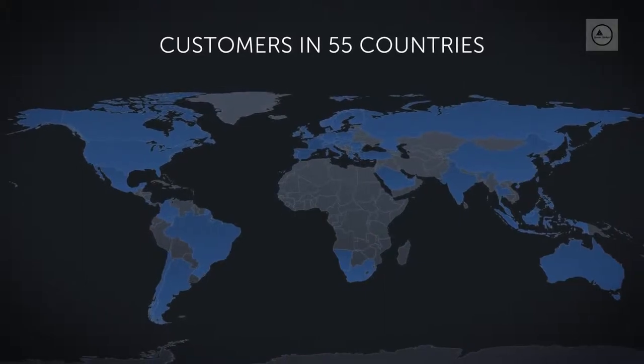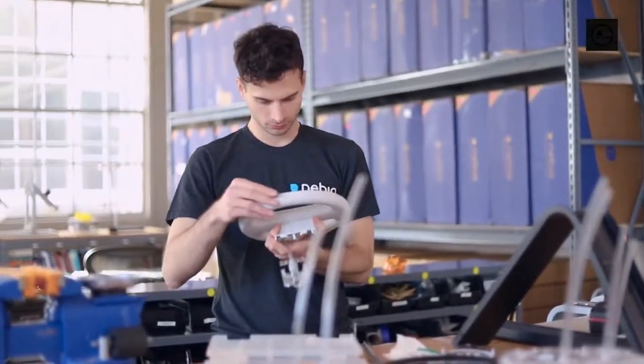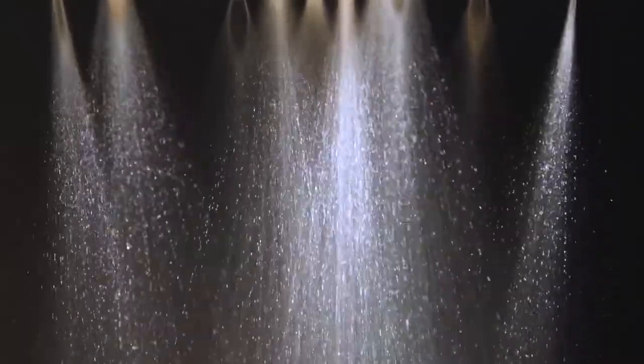Together our community has saved over a hundred million gallons of water. We are incredibly excited to announce the Nevea Spa Shower 2.0 — we think it's the best, most thoughtful, and precise shower experience in the world.